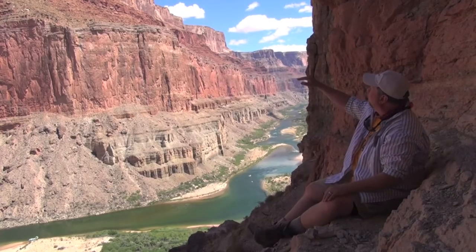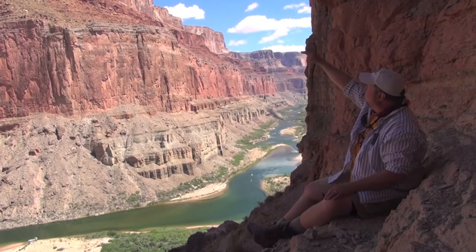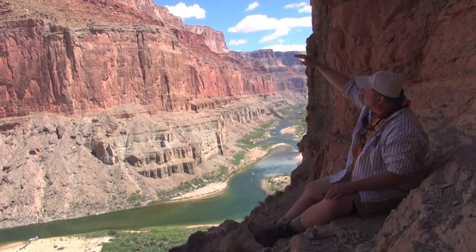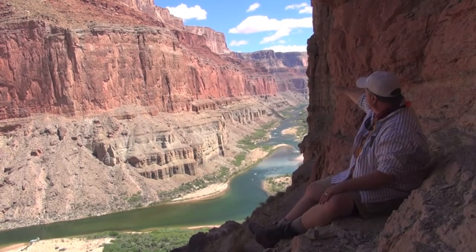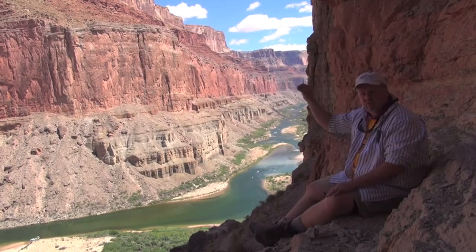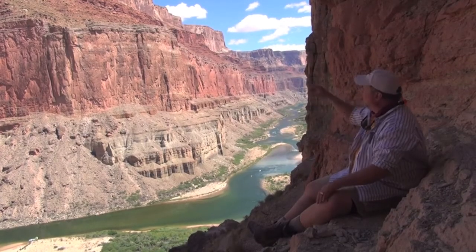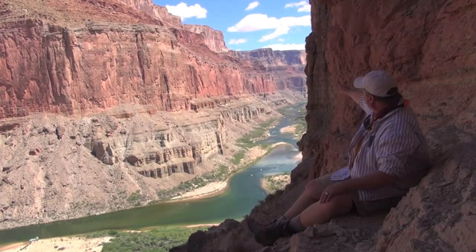Above the Hermit Formation we have another very big prominent cliff. That's the Coconino Sandstone. At the top of the Coconino Sandstone — which is just a little bit visible here and visible a little better as we go down canyon — we see some more thin beds again, sort of stacks of multiple thin beds. That is the Toroweep Formation.